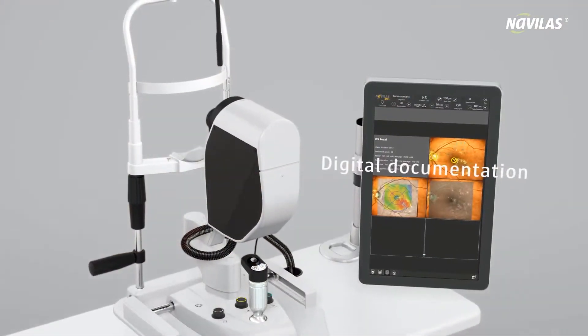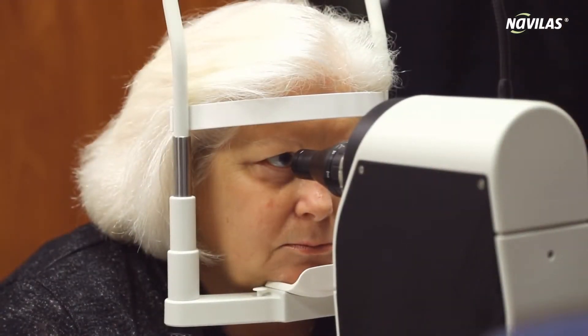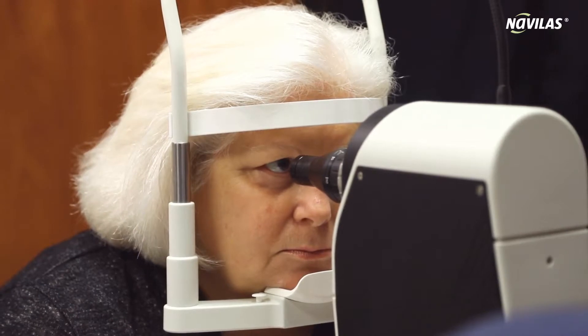Afterwards, the results are automatically documented in a treatment protocol. Due to the lower glare and the option of performing the treatment without contact glass, many of our patients find therapy with the Navolas system more pleasant.